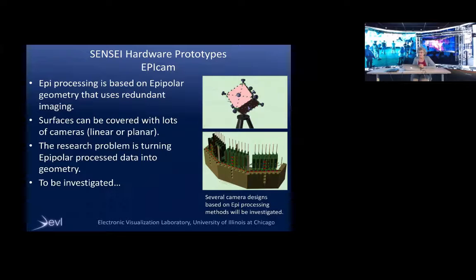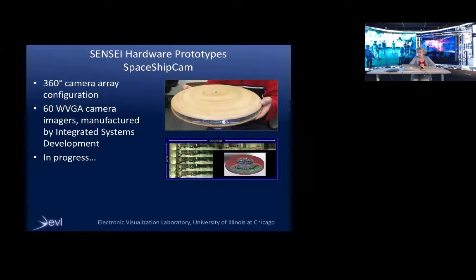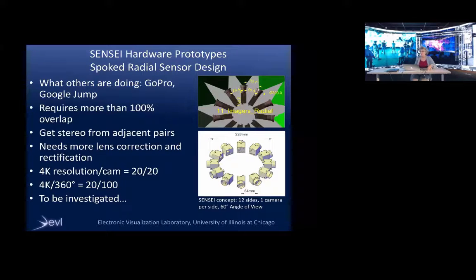CamLot has issues with color differences and stitching of video going out of sync, though we've had some success over a few seconds. There's also a SpyCam design using five megapixel imager modules driven by a Raspberry Pi — they're smaller, so we can cram more into a space and get lower disparity errors. We have an EpiCam that uses epipolar geometry, covering surfaces with lots of cameras for lots of overlap. There's also a spaceship cam — 360 degrees around the equator with very high resolution cameras. GoPro and Google Jump are also looking at a spoke radial sensor design, so we're studying what others are doing.